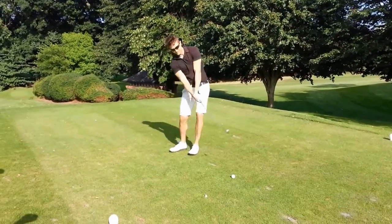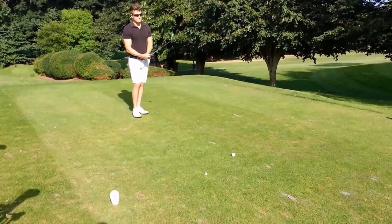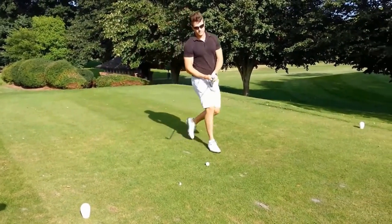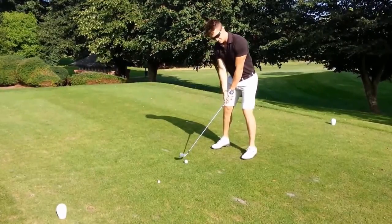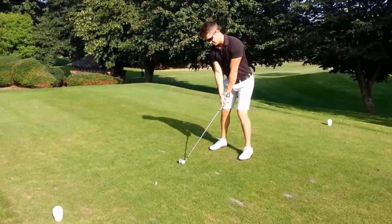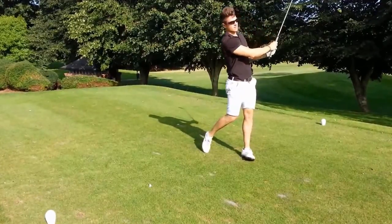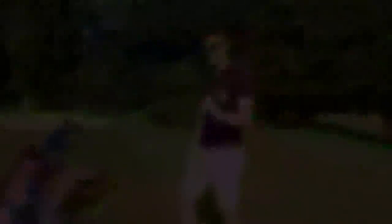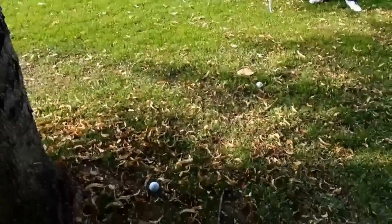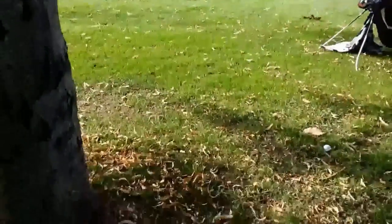Here we've got the gorilla with the iron — doesn't need a driver down this hole. It's been known to be six iron wedge, 400 yards. Look at that. Related to the chimpanzee family. Okay, we've got two balls down here and mine is the other side of the fairway. I'm safe.